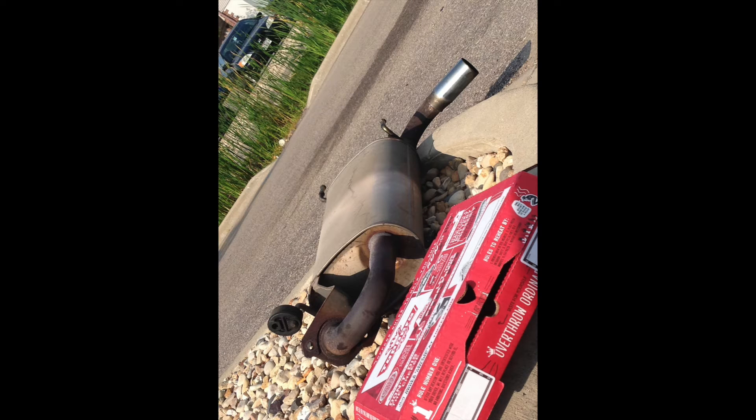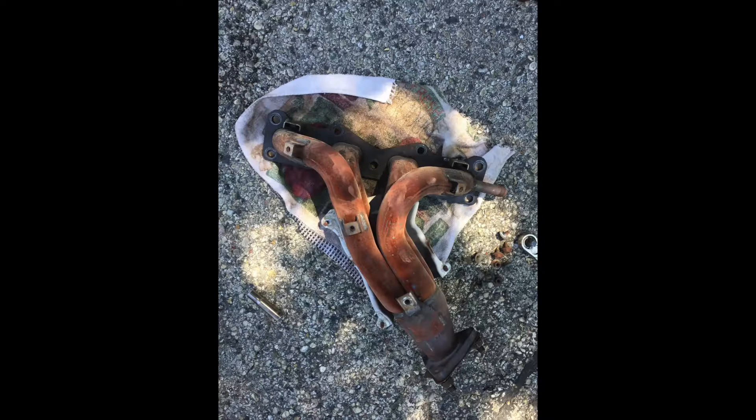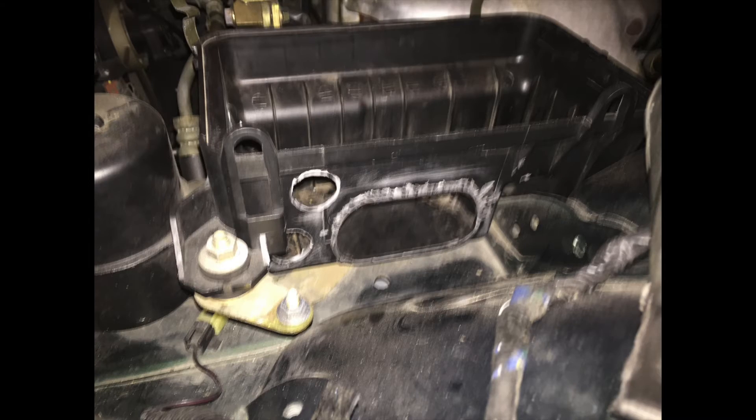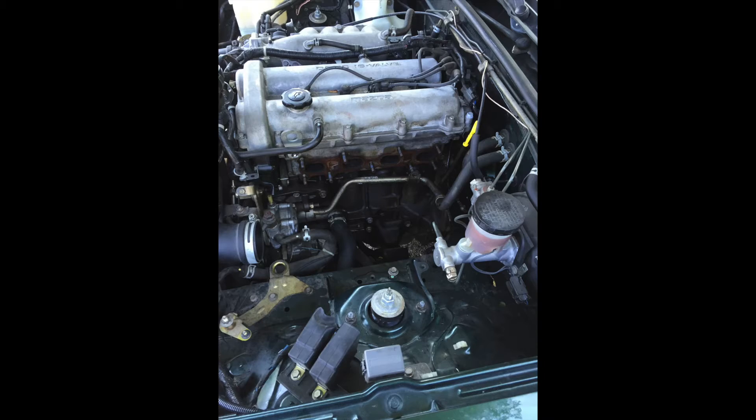I installed a Roadster Sport 3 muffler, replaced the restrictive 1999 exhaust manifold with a better-flowing 2003 manifold, drilled holes in the pre-filter side of the airbox for more intake noise, and installed a K&N drop-in filter.